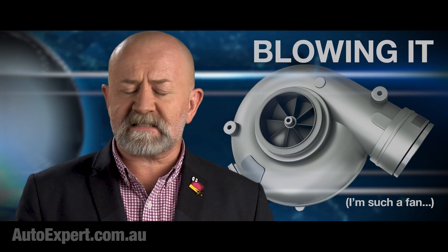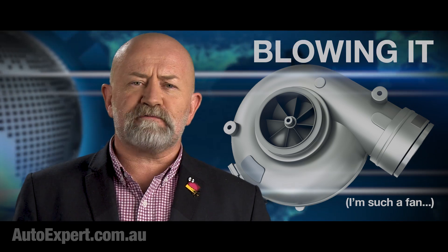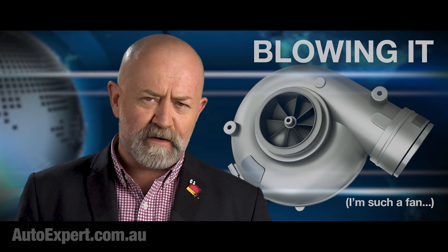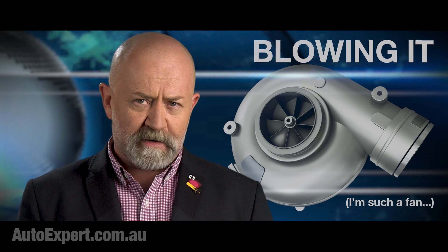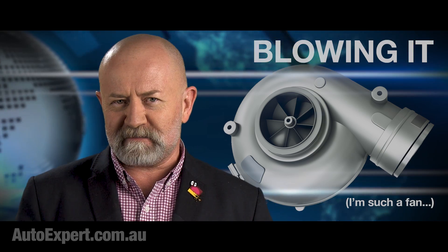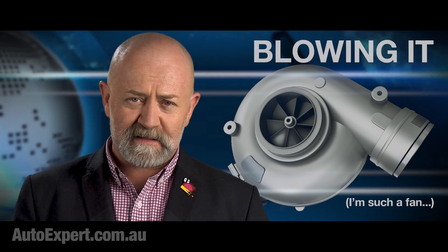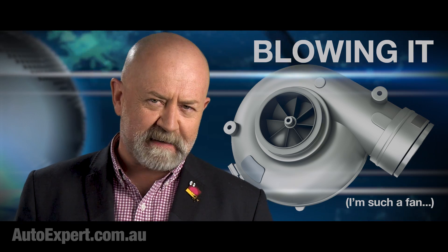Of course, there are some downsides to turbocharging. Turbos run hot and they rotate really fast, and this places extreme demands on the lubricating oil. So it's a very bad idea to scrimp on the maintenance and servicing of a turbocharged engine — unless you actually want a small pile of titanium alloy shrapnel for the mantelpiece, and a bill you can't jump over. A turbocharger failure can be very expensive to repair.